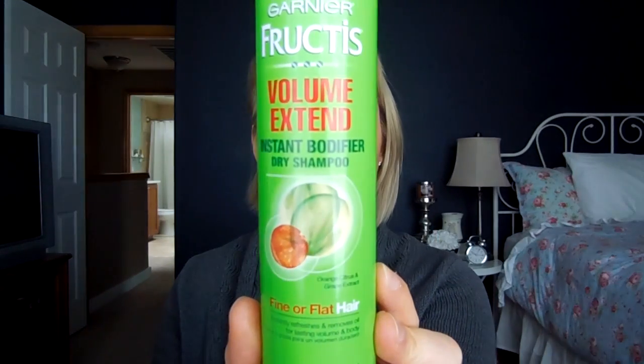I've been wanting to try the Bumble and Bumble City Swept volumizing spray, but I heard this is a dupe for that, so I thought I would try this first because it's about six bucks at the drugstore. This is the Garnier Fructis Volume Extend Instant Bodifier Dry Shampoo, specifically for fine or flat hair. I'm not wearing it today, but I have worn it a few times and it is phenomenal. This is awesome.